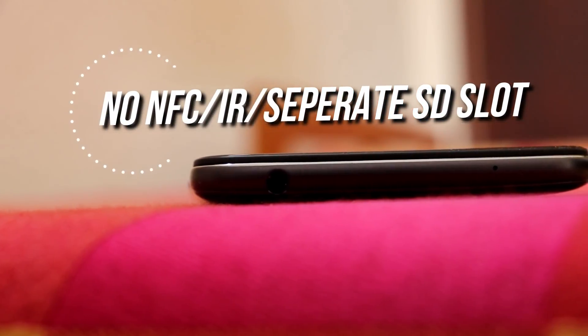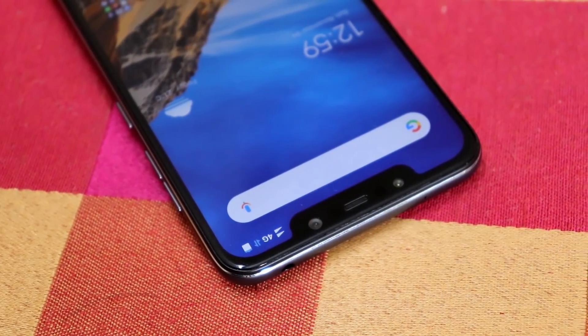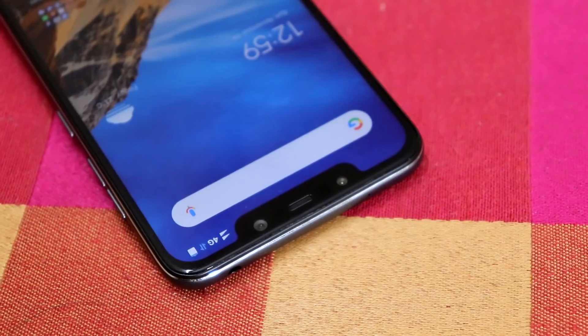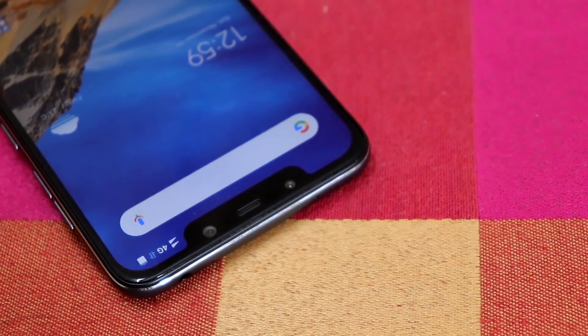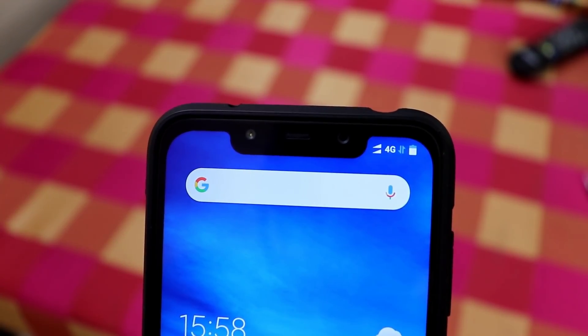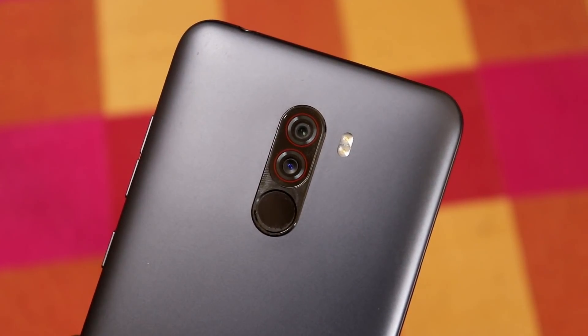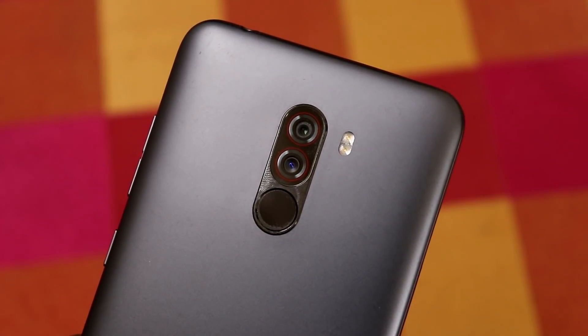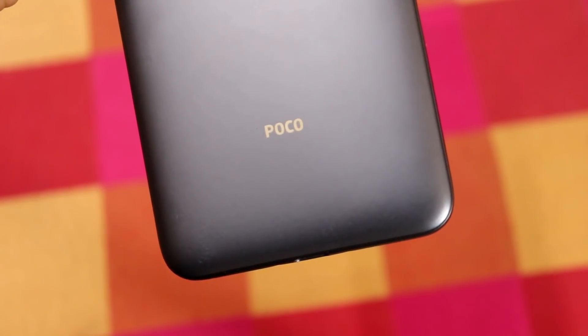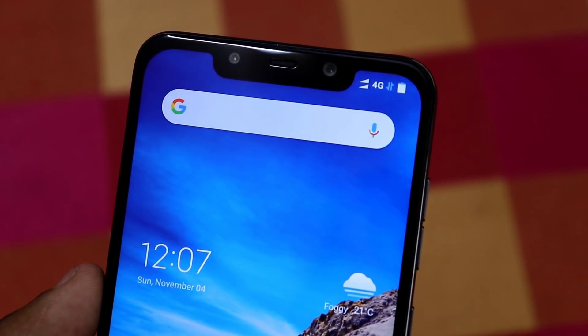This mobile also has no NFC, no IR blaster, and no dedicated SD card slot. NFC and IR blaster aren't critical for most users, but since Xiaomi is backing POCO, people would expect an IR blaster because Xiaomi provided it in nearly every device they launched, irrespective of price point. This phone does not have a dedicated SD card slot either — it comes with a hybrid slot. If you want a separate SD card, you'd have to go for the higher variant at around 38k, where you could get a better phone like the OnePlus 6.